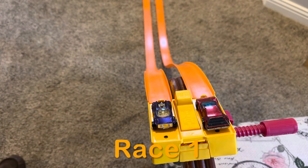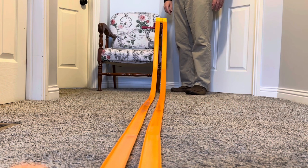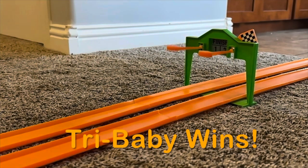All right, the track is set up and the cars are in position. Let's have race one. Dry Baby wins race number one.